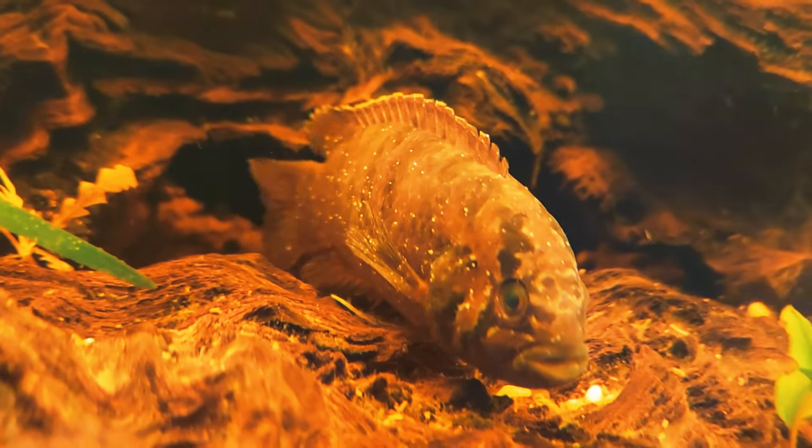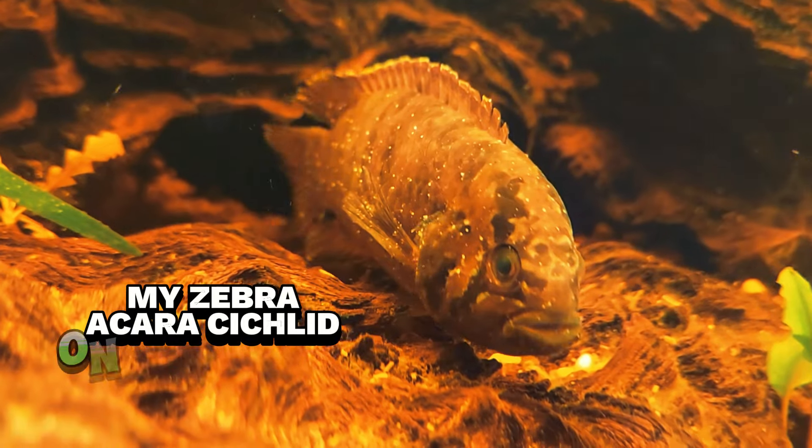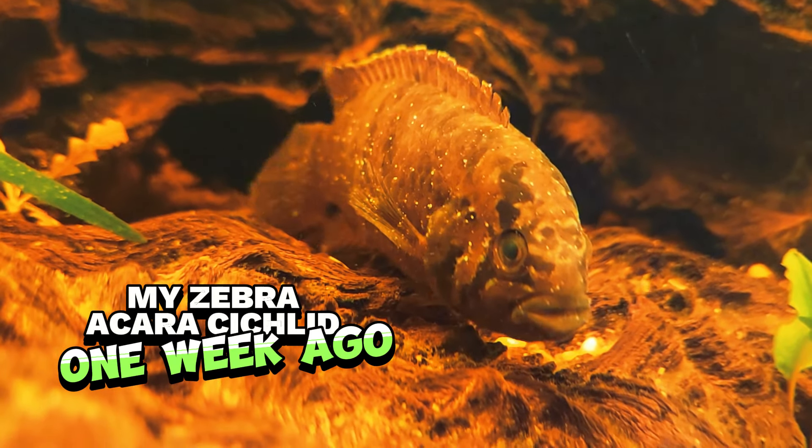So fishy icky is sticky, and it ain't picky. I have ick in one of my aquariums, but it's actually a bigger deal than just the one aquarium. Why? I'm gonna tell you why.